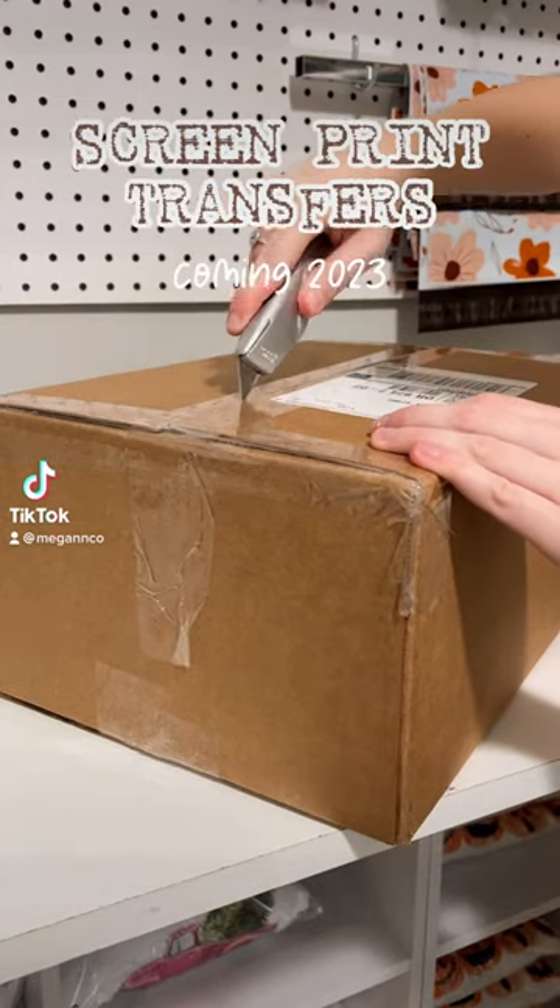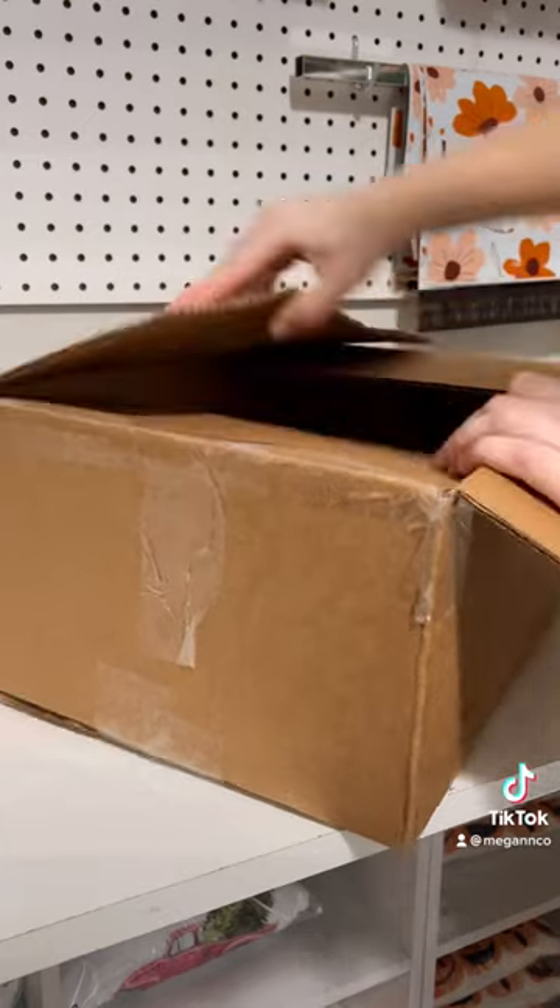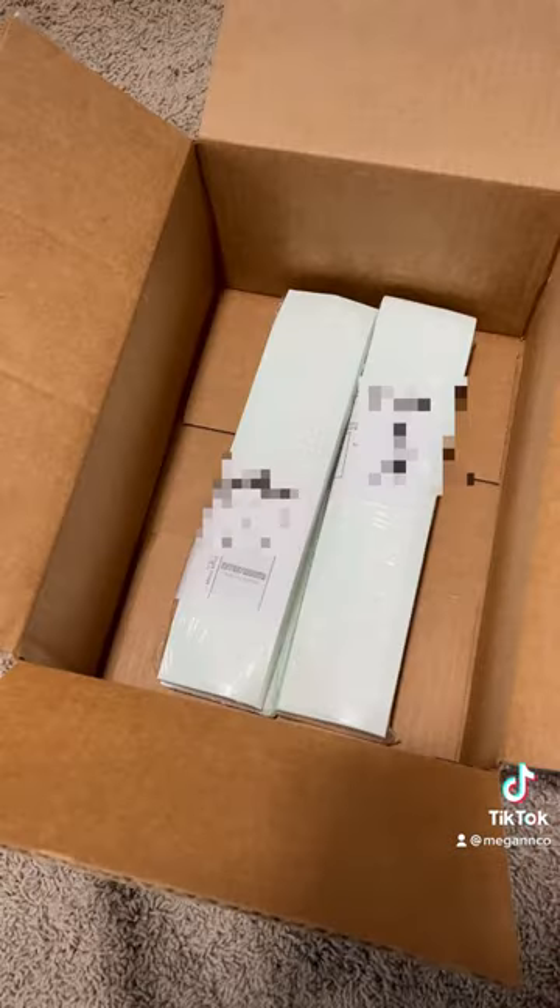Here's some news you don't want to miss. In 2023, I'm going to add screen print transfers to my site. Screen print transfers can take your business to the next level because they're affordable, easy to use, and high quality.